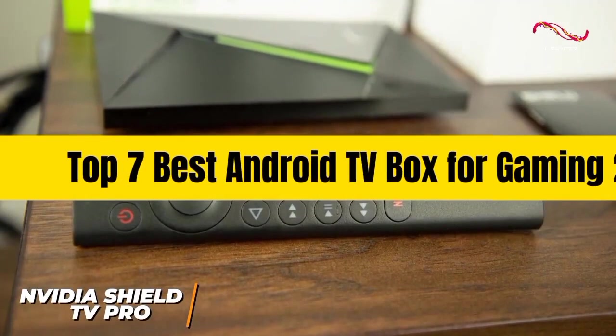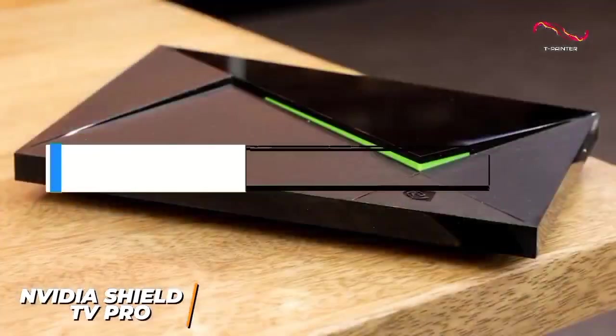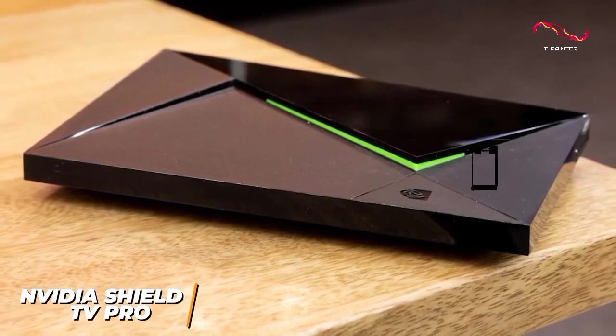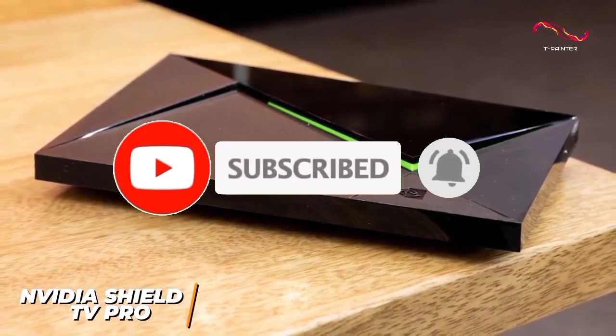That's all for Top 7 Best Android TV Box for Gaming 2024. The links of all products are given in the description, which are updated for the best prices. Subscribe to our channel for more videos — we'll see you in the next video, till then take care, bye.